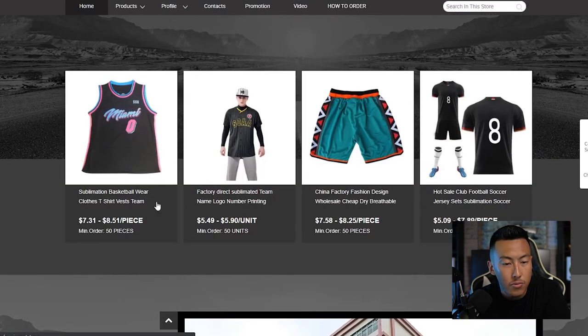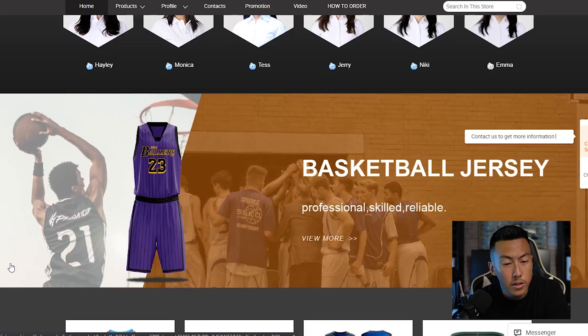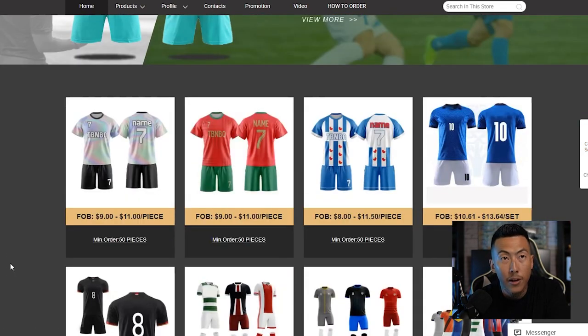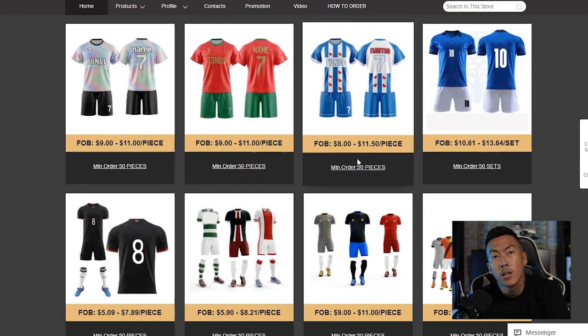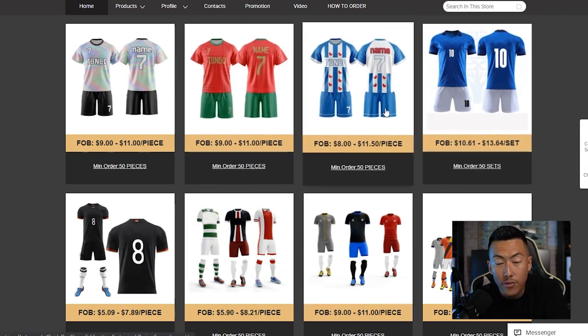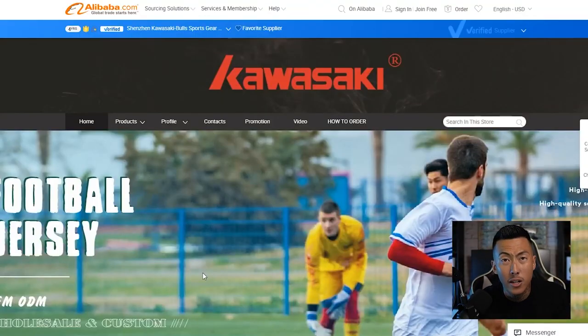Browsing their page, they have nice breathable shorts and it looks like they specialize in sporting garments. This is worth a look especially if you want to manufacture gear for teams — not just your own clothing brand. If your kids are on a sports team and you need custom outfits for the whole team, this is a great place to go. Those are solid sales opportunities to look into.